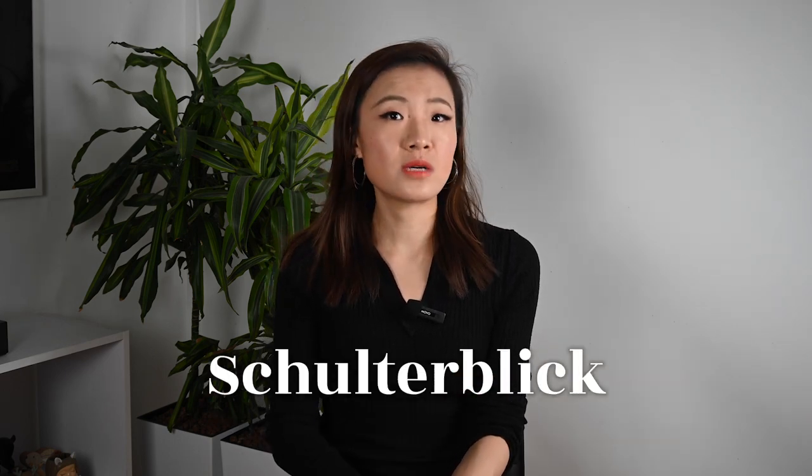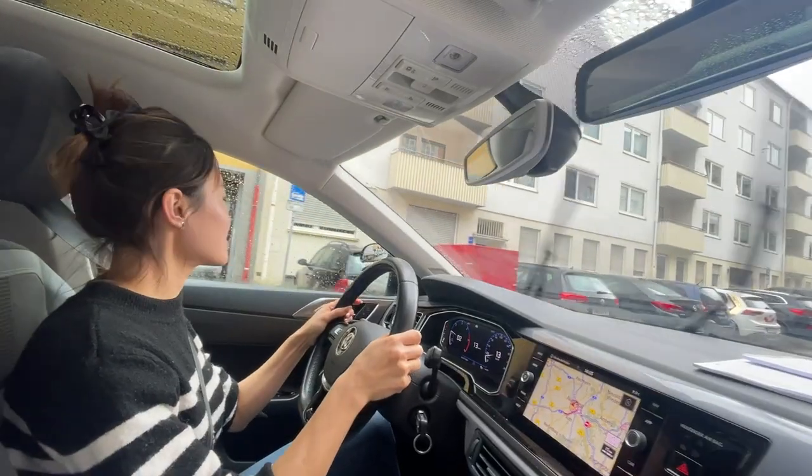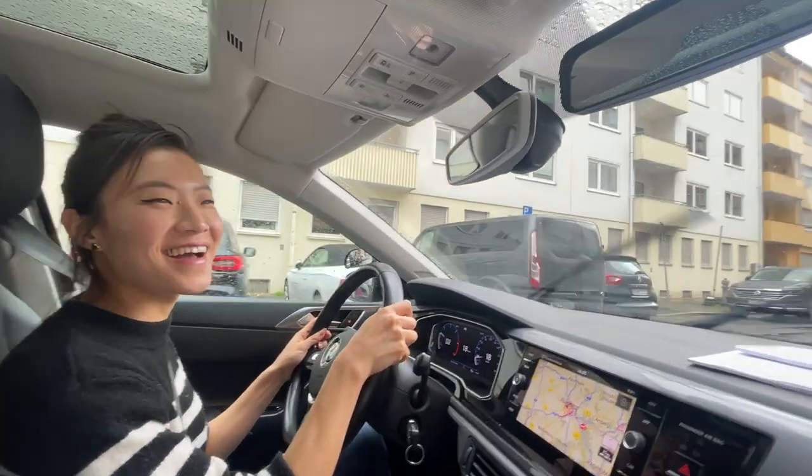Second, pay attention to what examiners care about the most. For example, the so-called Schulterblick means to look back over your shoulder — you really need to make that gesture very clear and long enough so the examiner can see it. Third, get familiar with the roads near where you will take the test. The test is about 45 minutes of driving around town, so if there are any tricky roads or signs near there, practice driving there and get comfortable with it. Your coach should share some experiences they have. Fourth, know your car. Before the practical test, the examiner will ask you some questions about the car — for example, where is the emergency brake, how to change the oil, the condition of the tires, and when to send the car for inspection. Ask your coach for the list of usually-asked questions and memorize the answers in German.